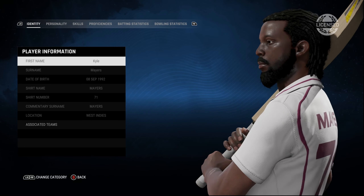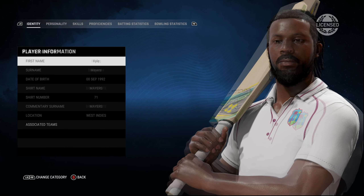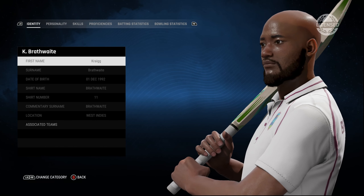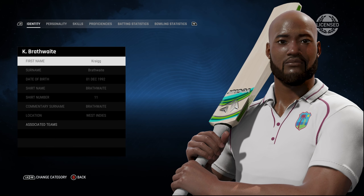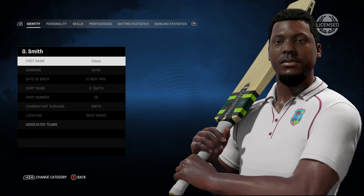And we have Kyle Mayers also here. Craig Brathwaite is someone who I think could do with a better playface — even in Cricket 22 he had pretty much a similar looking playface.